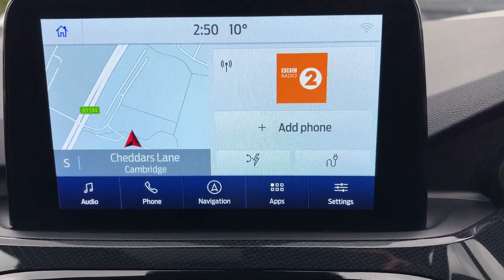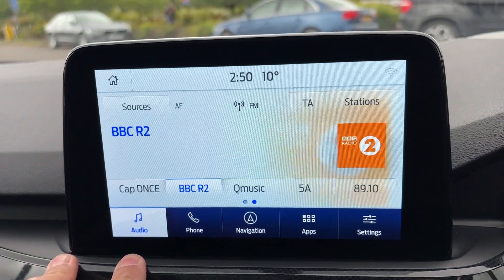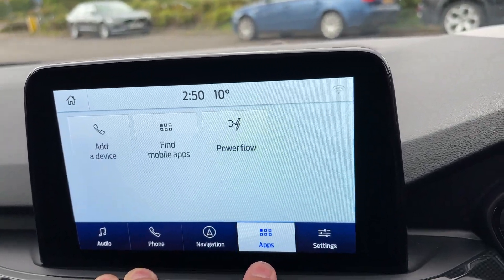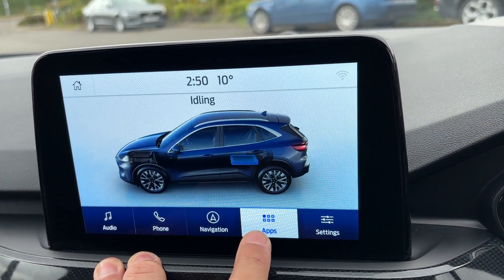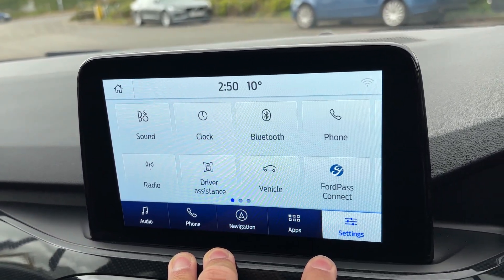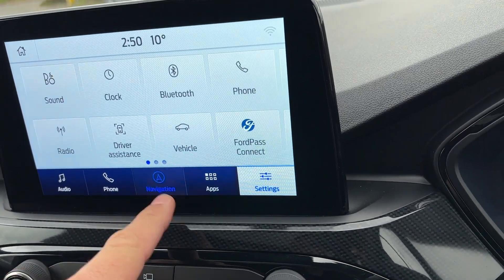Sat nav is built in. You can go between all your different menus on these buttons for the digital radio, your phone system, navigation on its own, and then all your other apps. So you've got power flow showing what the hybrid system is doing, add device, Apple CarPlay, and all your settings for the vehicle — sound, display, Bluetooth — all in there.